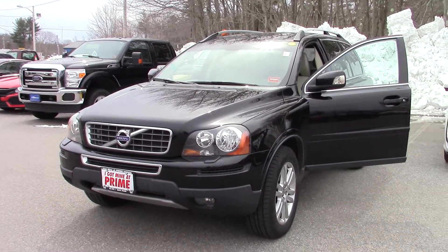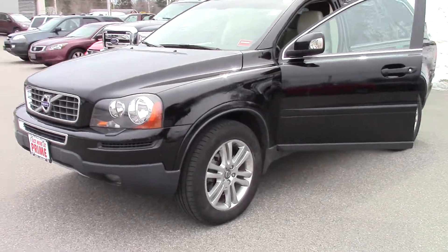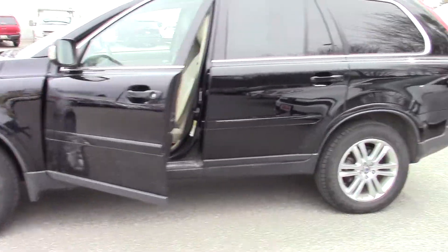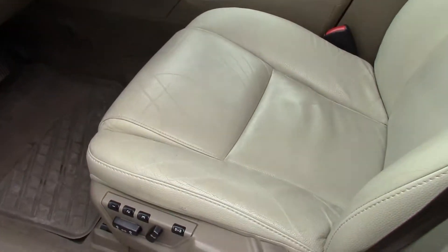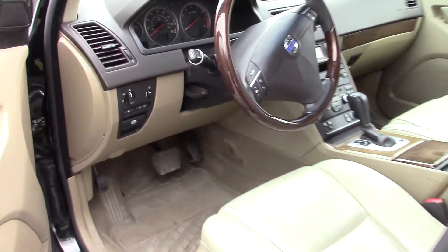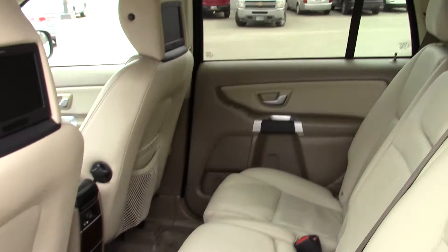Hi Annette, this is Kendall from Prime Honda down in Saco, Maine. I wanted to give you this quick video to kind of show you around the vehicle that you inquired upon — the 2010 Volvo XC90. We do have pictures available online, but often times a lot of people get a better look from my videos, so I wanted to offer this to you.